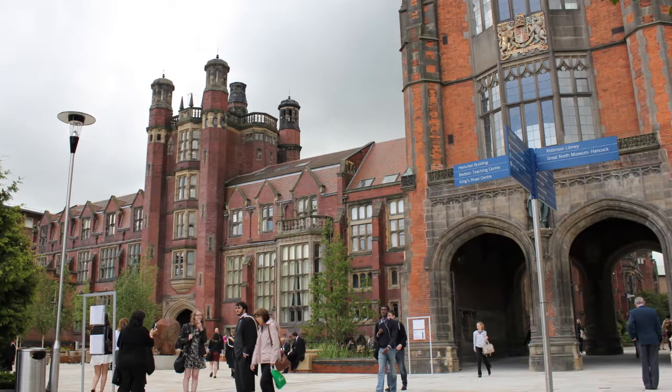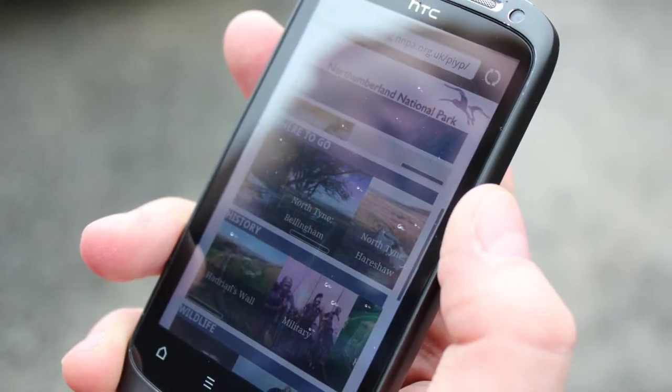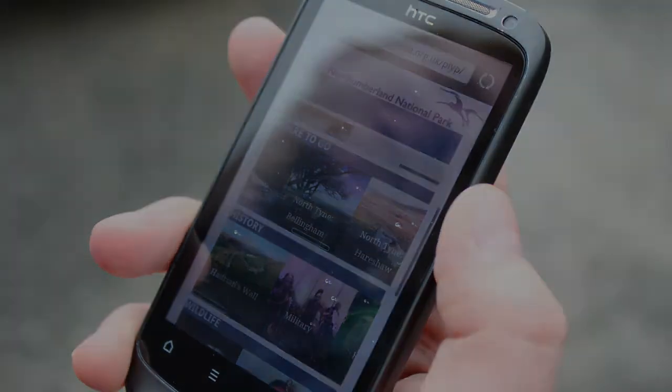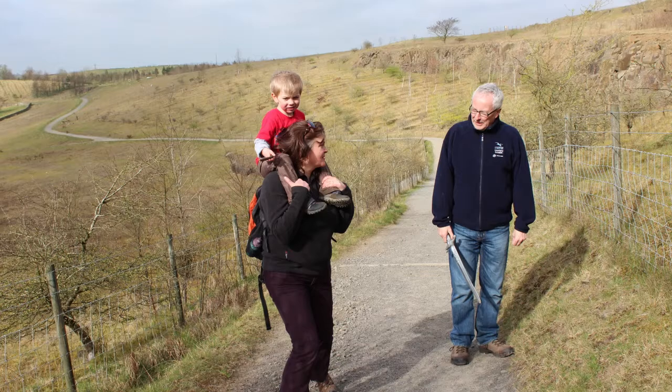Simon and I work at Newcastle University, and we're helping the National Park Authority with their plans to use mobile technology, like the smartphone you might be holding right now. But first, we need to explore. We need to get a feel for Walltown.